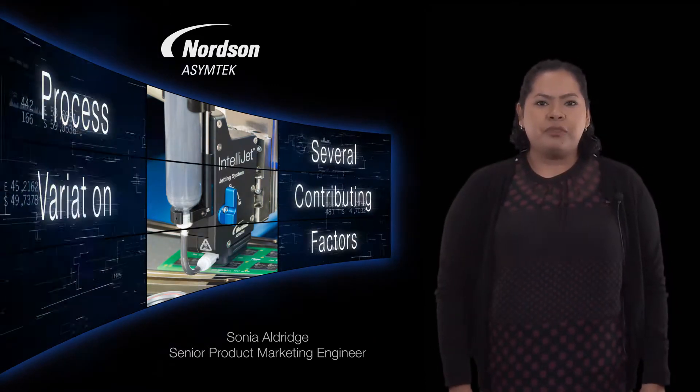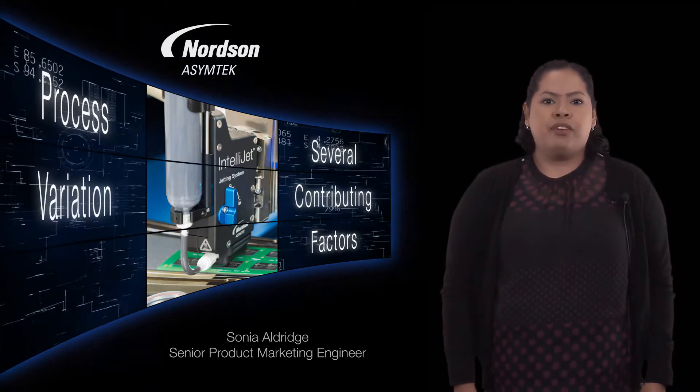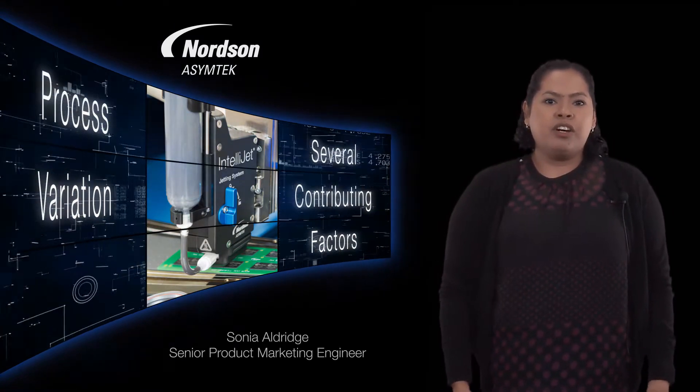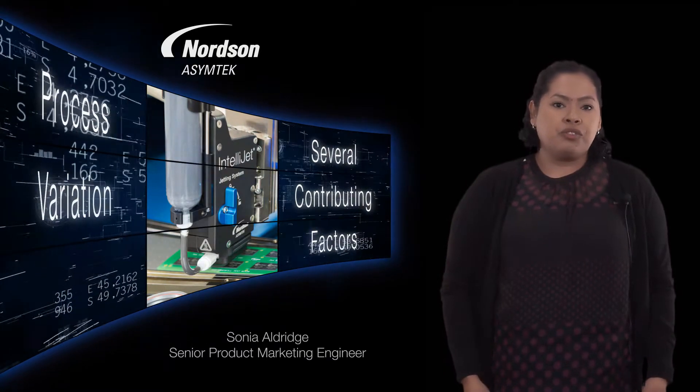Several factors can cause process variation: consumable wear over time, variations from applicator to applicator, and even hardware installation consistency. All of these can cause satellites or fluid accumulation.